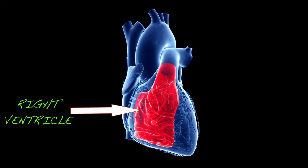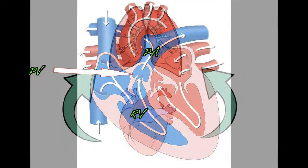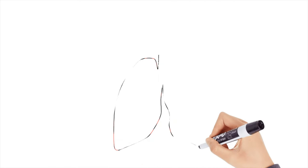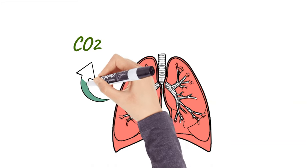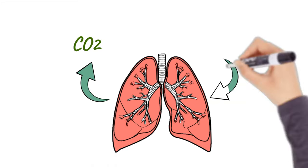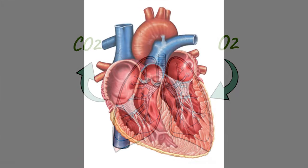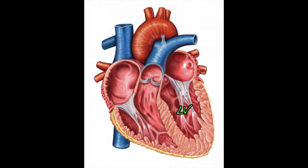As the ventricles contract, the right ventricle pumps blood to the lungs, passing the pulmonic valve, going to the pulmonary artery, then into the lungs. In the lungs, carbon dioxide is released and oxygen is absorbed. After the blood is oxygenated by the lungs, the blood passes the pulmonary vein, then reaches the left ventricle.